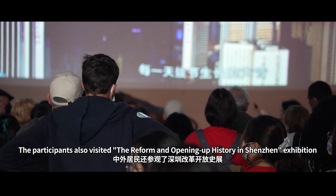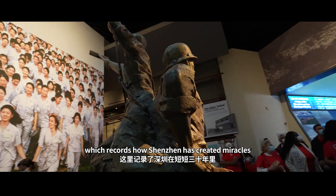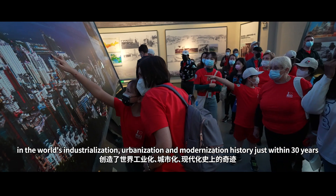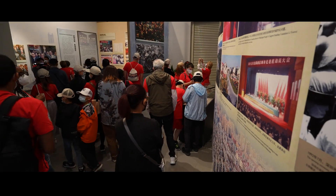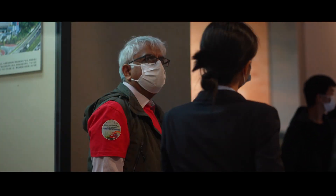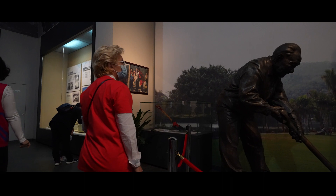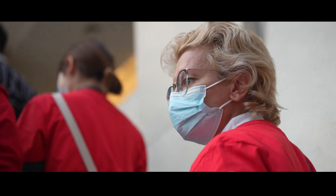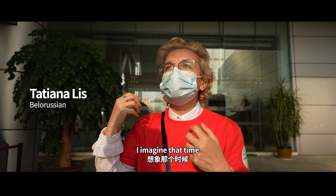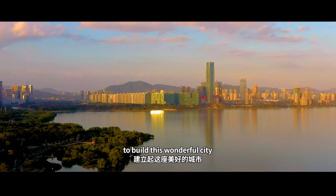The participants also visited the Reform and Opening Up History in Shenzhen exhibition, which records how Shenzhen has created miracles in the world's industrialization, urbanization and modernization history just within 30 years. I imagine that time when people just had to work on the land to build this wonderful city.